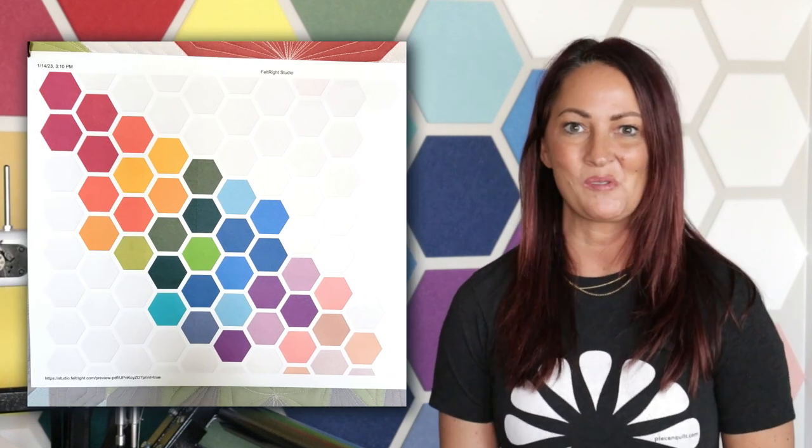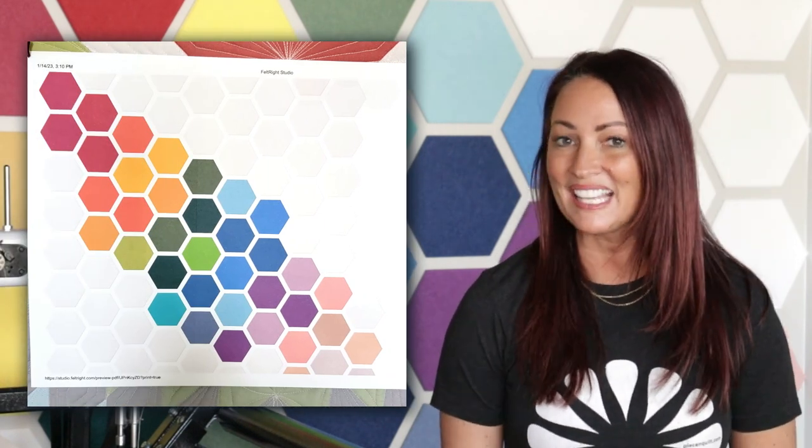I jumped on feltright.com, grabbed my daughter Chesney, and together we designed this beautiful rainbow hexagon wall. Mine is pretty big — it's actually about 8 feet by 8 feet. I wanted something this big so that I could hang a big quilt on it or maybe multiple projects.